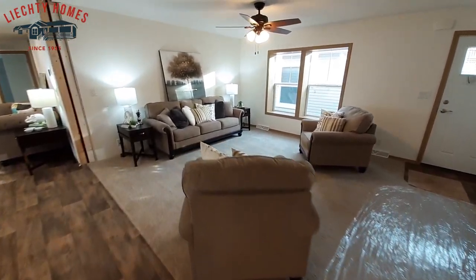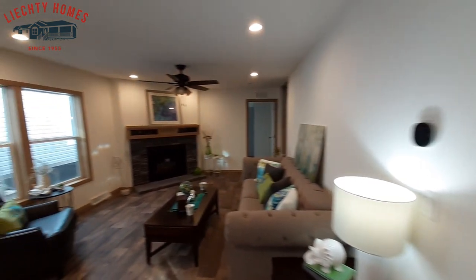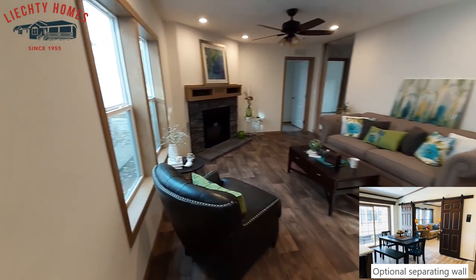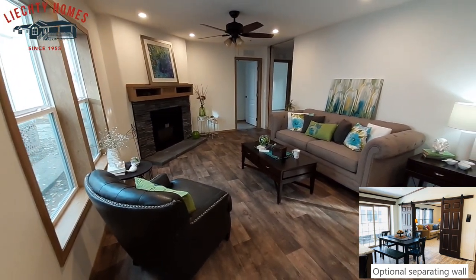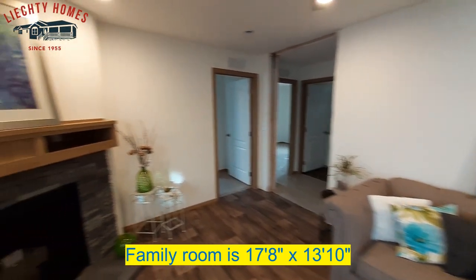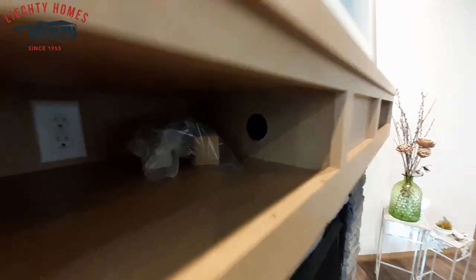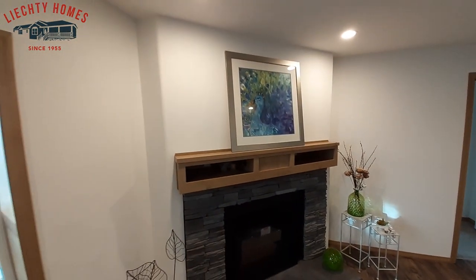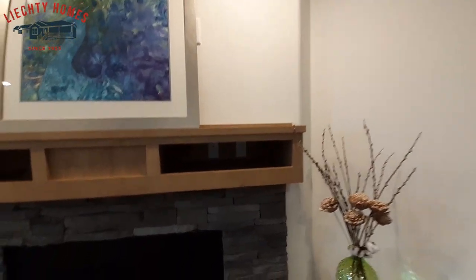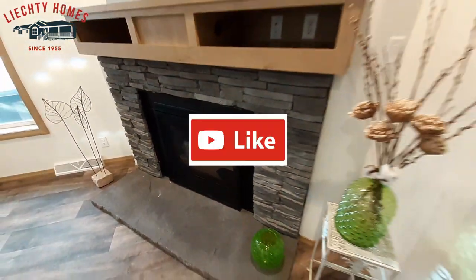There's your living room, and for those of you that like having a fireplace — there we go. You've got a good-sized den or family room with a fireplace. It does have the chases built into it so you can run all your cables and your TV right up there. I'm not sure if this is wood burning — my guess is probably gas.